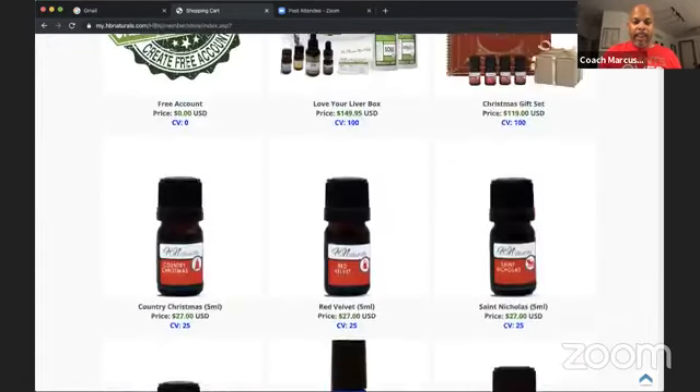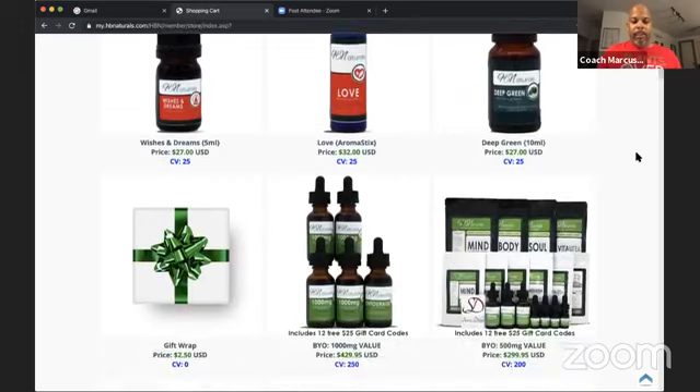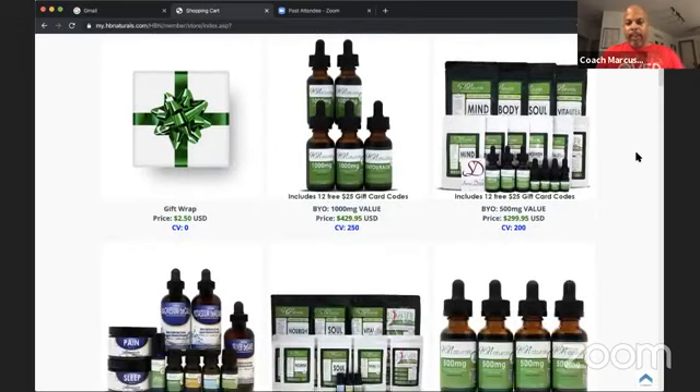We have various price points — packages that start at $429, all the way down to $1.95. We have holiday packages right now, including a Love Your Libra box at $149.95 — with the $25 gift card you save $25 off that. We're approaching the Christmas season, so you can get the Christmas gift set for only $119. With the gift card you knock off $25 and get a book, four essential oils, and a gift box.